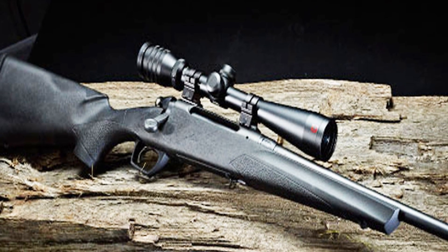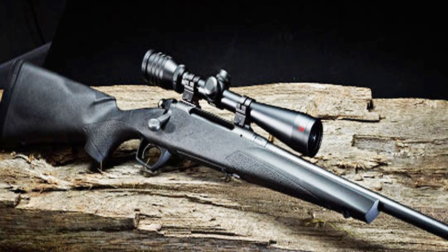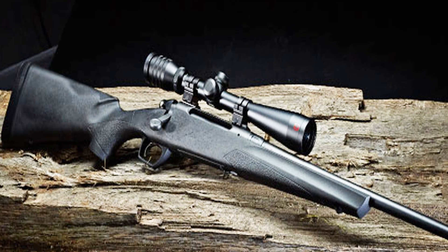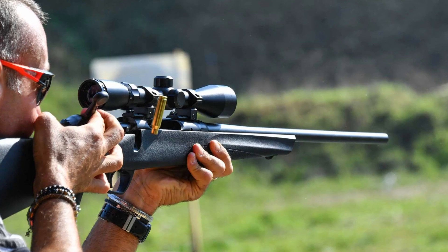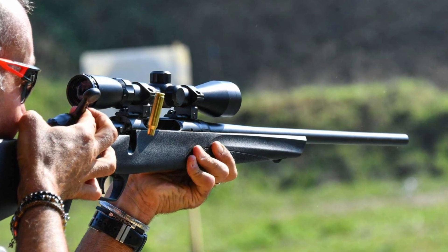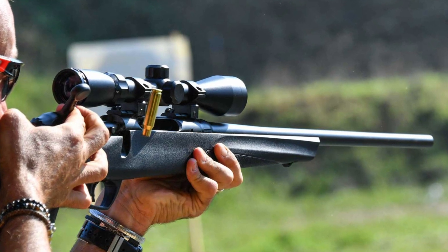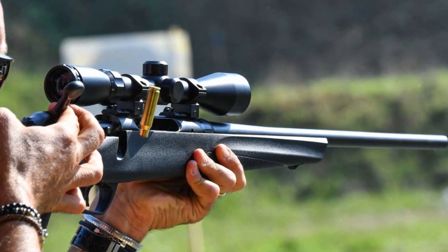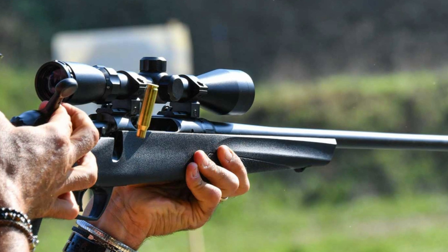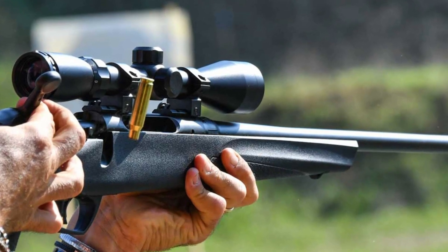Available in a variety of popular calibers, the Model 783 offers versatility for hunting or target shooting. The detachable magazine allows for quick reloading, and the receiver is drilled and tapped for scope mounts. Whether you're a seasoned hunter or a newcomer to the sport, the Remington Model 783 delivers accuracy and value, making it an excellent choice for those seeking a dependable and budget-friendly rifle.